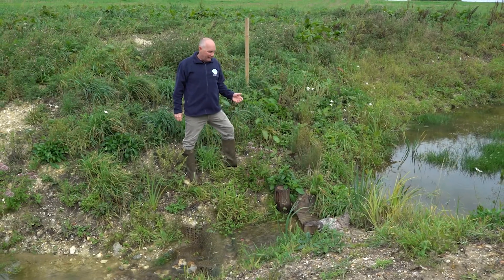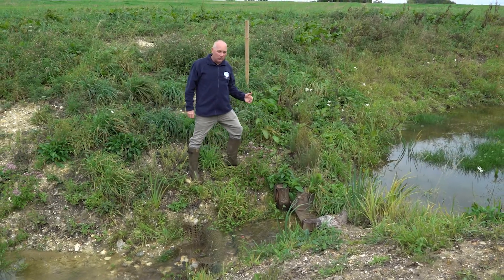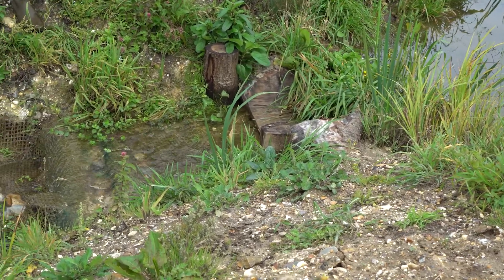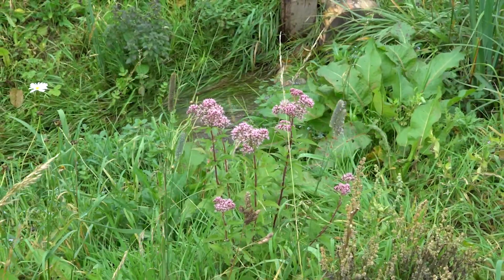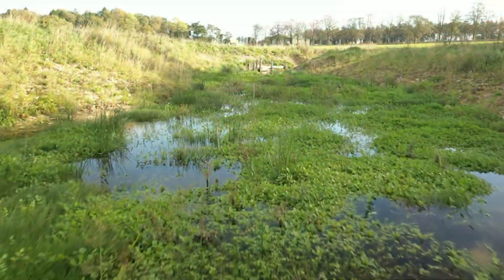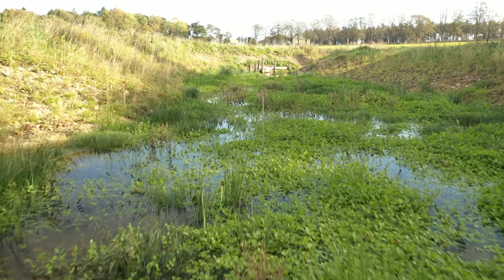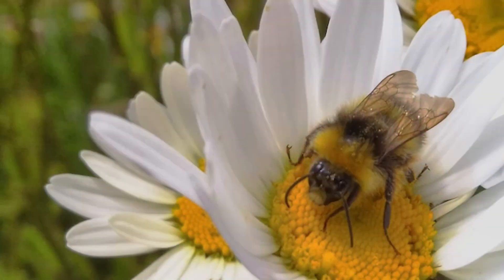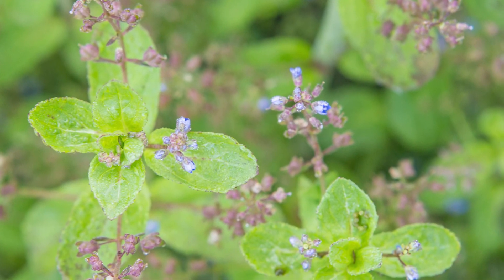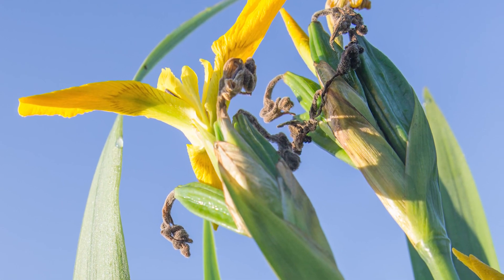I'm here at one of the leaky dams we created at the end of one of the cells. To protect the dam and the banks we've put a pre-planted coir roll matting in front of the dam, and we planted the banks up with some species of plant that you would find naturally here — things like oxeye daisy, water mint, brooklime, marsh marigold, yellow flag iris and so on.